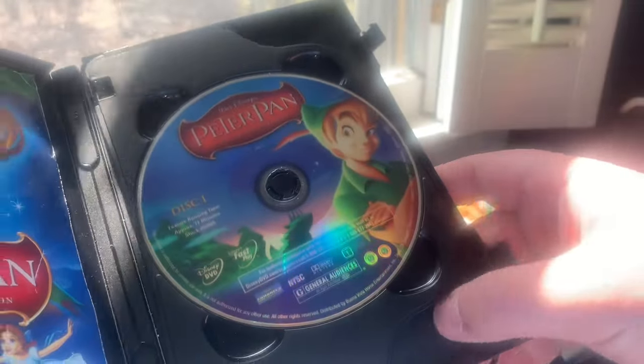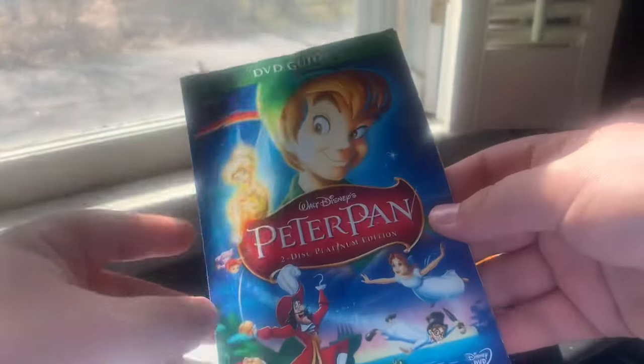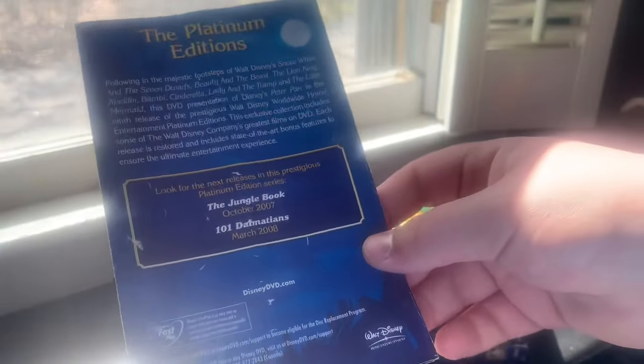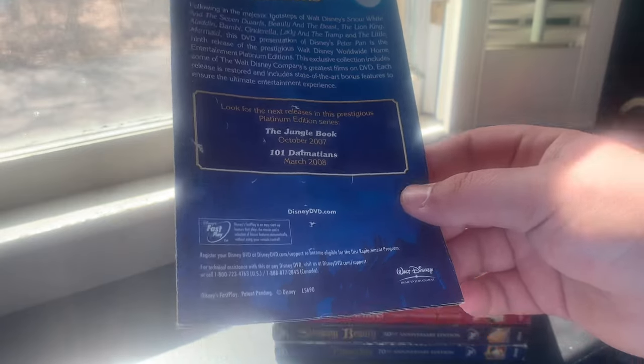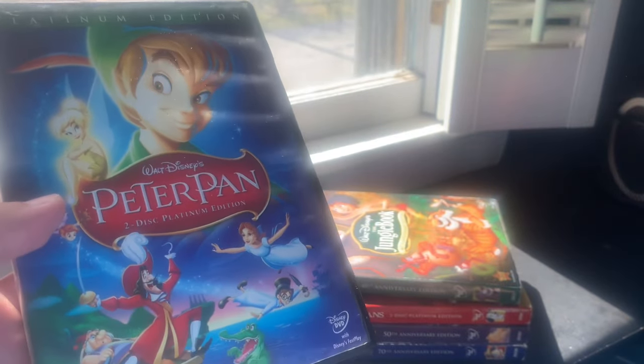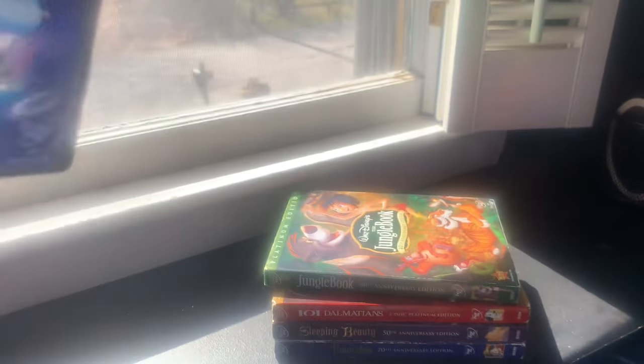Disc One has the movie with Peter Pan on holographic disc; Disc Two bonus features has Wendy, John, and Michael. The DVD guide reads 'Soar into a world of high-flying games and swashbuckling fun,' with a navigational overview and 31 chapter selections — this is the Platinum Edition with the most chapter selections. The back advertises The Jungle Book October 2007 and 101 Dalmatians March 2008. I also have the 2013 Diamond Edition Blu-ray. This DVD went out of print the same day as The Little Mermaid.